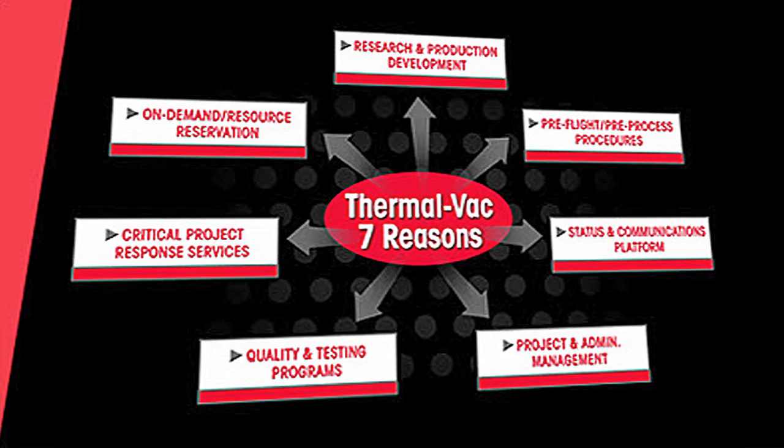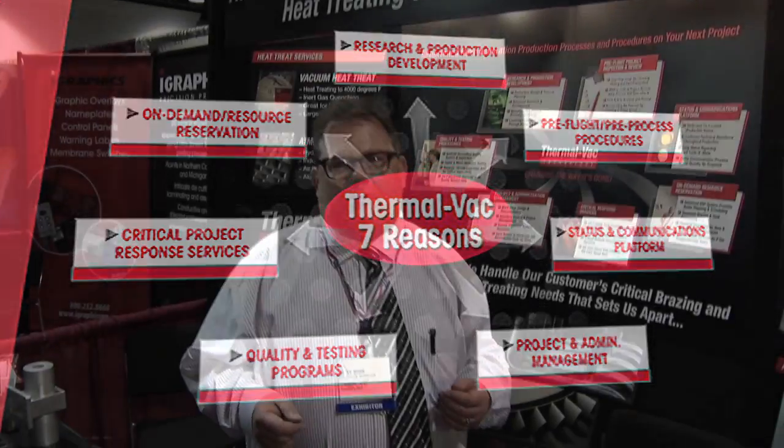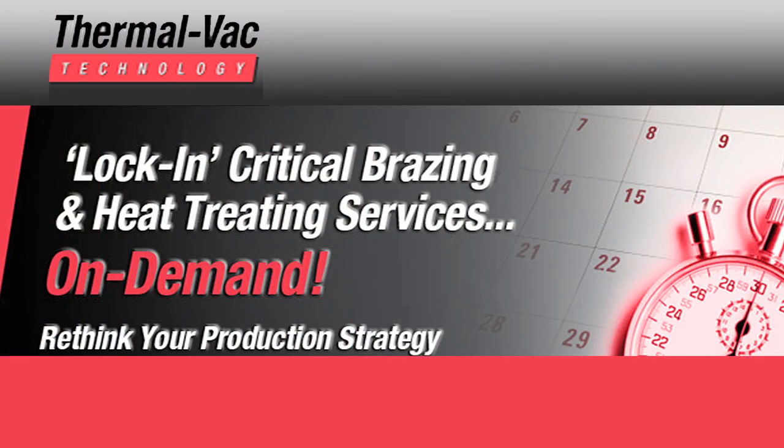A customer can actually come in and schedule their job into ThermalVac, just like the furnace that they're scheduling belongs to them — this way they're assured of the time. We also have a critical response team. These folks are set up to respond to customers who need parts processed in 24 hours, in some cases less.